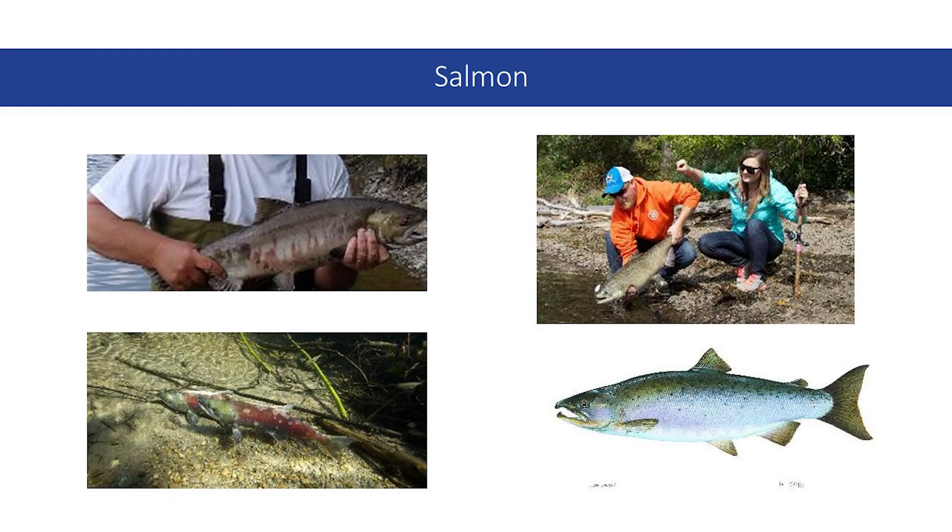There are five species of Pacific salmon in Washington state, and four are listed as threatened or endangered. Pink salmon are the only species not listed under the ESA. Chum are listed as threatened; Coho and Chinook are endangered; and the sockeye populations are listed as both endangered and threatened — in the Snake River they are endangered, and in Ozette Lake they are listed as threatened.